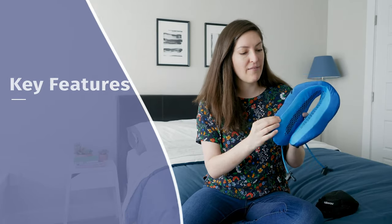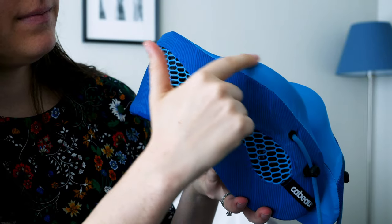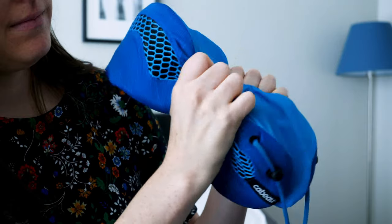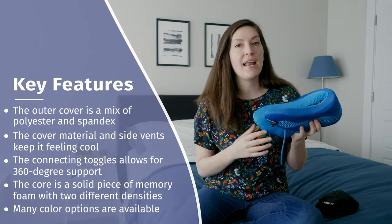We're going to start with the outside. This cover is a mix of polyester and spandex. It's got that swimsuit, athletic feel to it — a little bit slippery, cool to touch. There are these really interesting vents that are open all the way through for enhanced breathability.